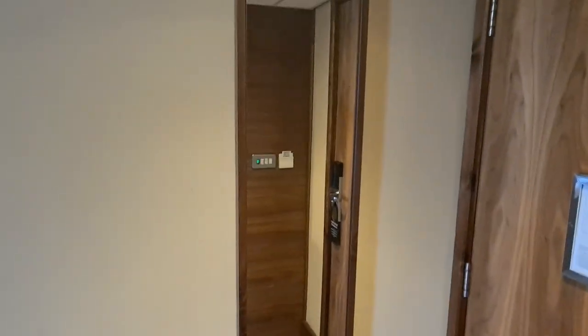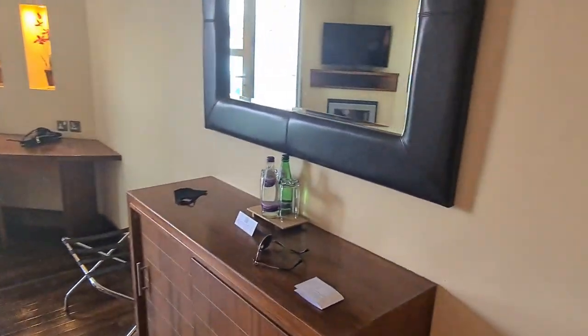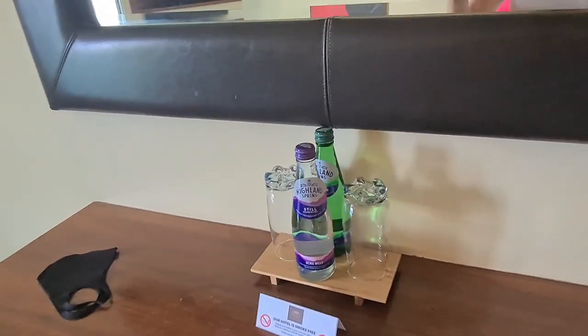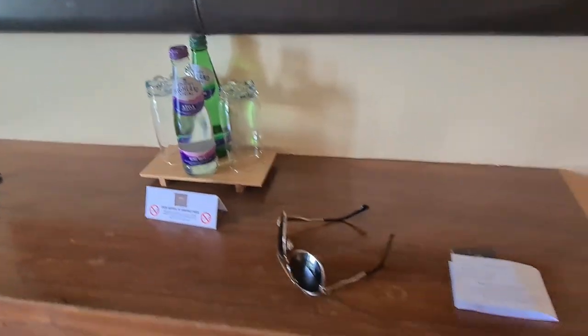A full-length mirror, which will come in very handy. And then moving along, we've got a lovely mirror — it's sort of padded leather — with your complimentary bottle of still water and complimentary bottle of sparkling water.